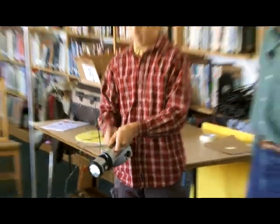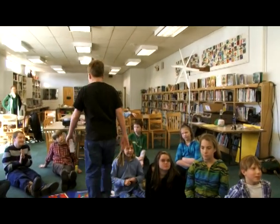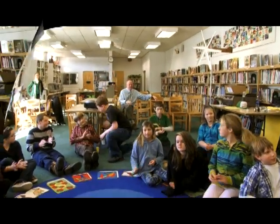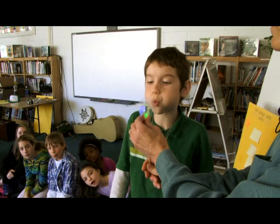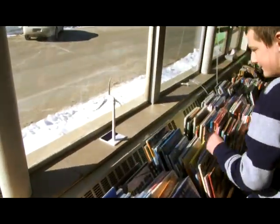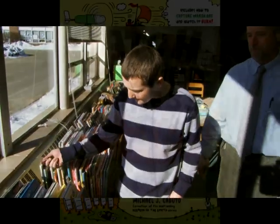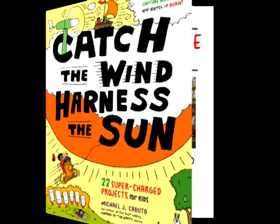Catch the Wind, Harness the Sun is a book all about capturing and using renewable energy from the forces of nature to sustain the health of our planet. With these activities, you can explore how to catch the wind, harness the sun, and be a green kid in your everyday life — in other words, how to use your personal power to make a difference.